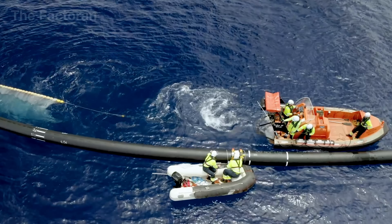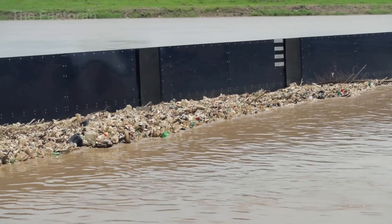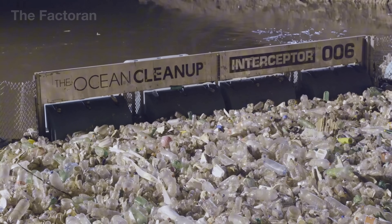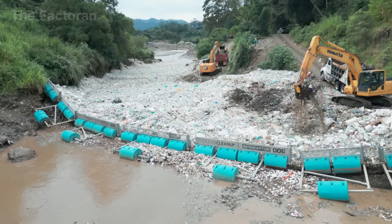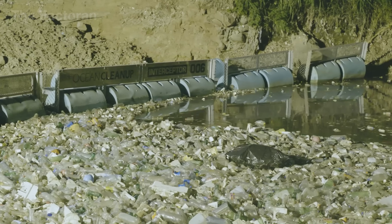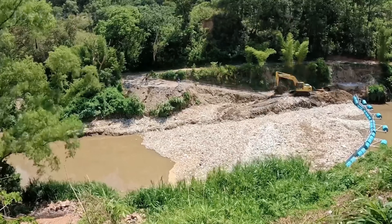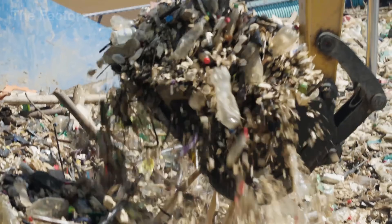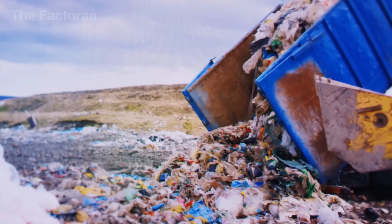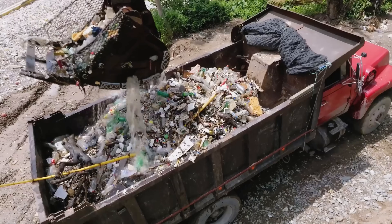Not all debris drifts far into the ocean. A significant portion becomes trapped in rivers, reservoirs, and canals, where it forms thick layers that block water flow. In these areas, compact mechanical equipment is used — most commonly clamshell excavators mounted on dump trucks. Each steel clamshell weighing nearly 1,000 pounds can reach deep into the water and scoop up mixed waste: bottles, plastic bags, branches, and even old tires. Every lift can haul between 500 and 1,000 pounds of trash. A single team can clean a river section hundreds of feet long in just a few hours — about 10 times faster than manual labor.